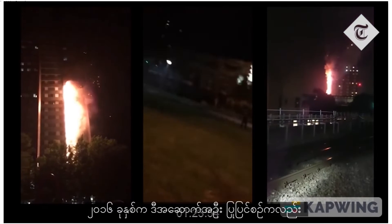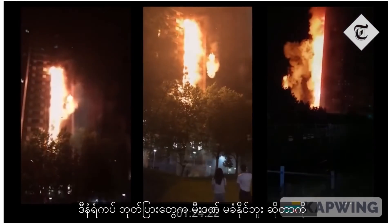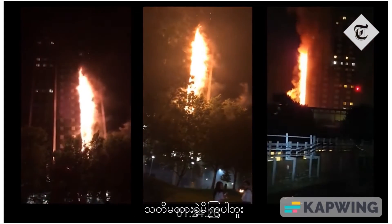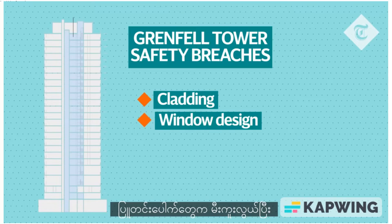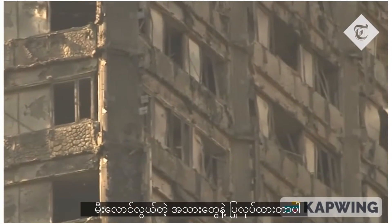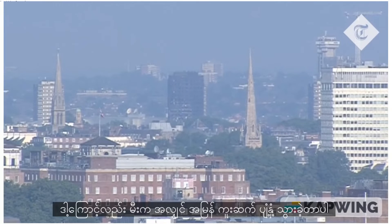Tests showed the cladding materials didn't comply with the recommended fire performance for a building of that height. It was also claimed the key players involved in the 2016 refurbishment of the tower hadn't found out how the new cladding system would behave in a fire. Other safety breaches included windows that lacked fire-resisting cavity barriers and were surrounded by combustible material, meaning there was a high probability of fire spreading to the cladding.